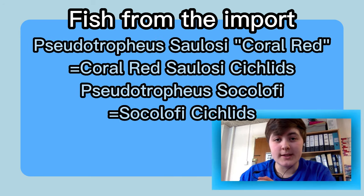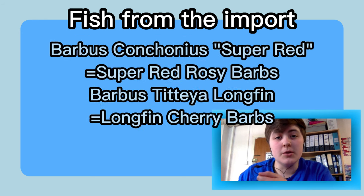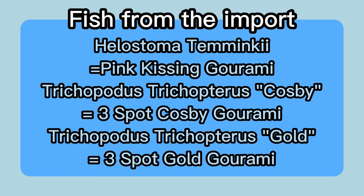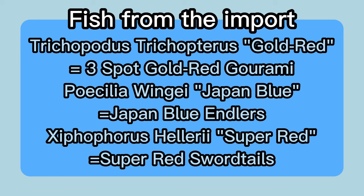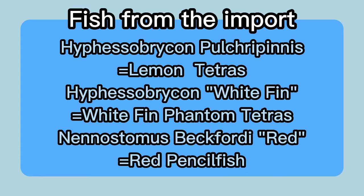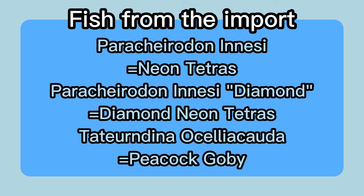On screen now is a list of all of the fish that we got in this import. If there's any specific fish that you would love to hear about or maybe us get in, let us know in the comments and we will try our best to get them in or maybe just do a video on them. Anyway, that's all for today. Thank you very much for watching. If you enjoyed it, why not leave a like or comment, and remember to subscribe — it's completely free and really helps us out. Thank you very much, I'll see you later. Bye.